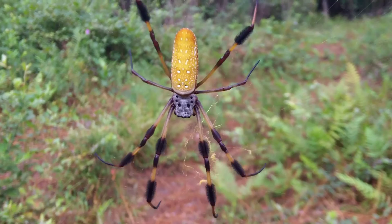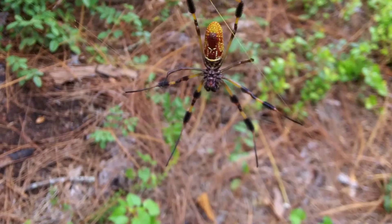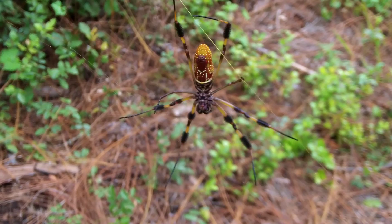This nightmarish spider is the golden orb weaver, named after its giant gold-colored webs, which gram for gram are almost as strong as Kevlar. Don't worry, they're not aggressive.